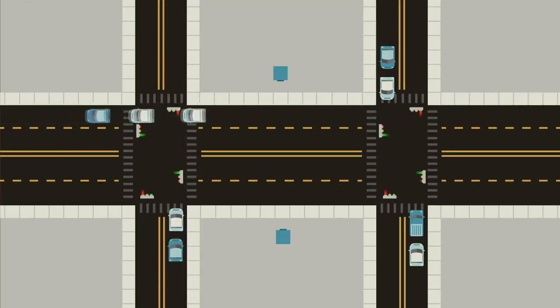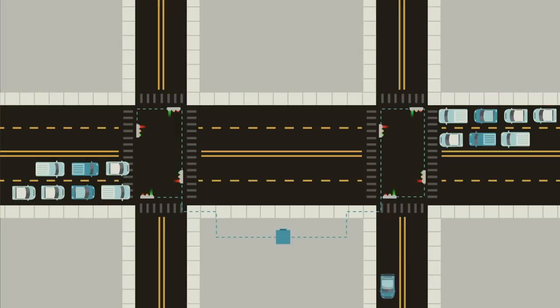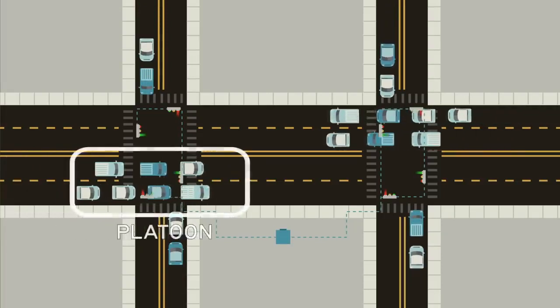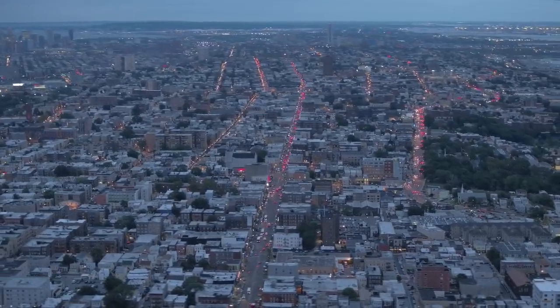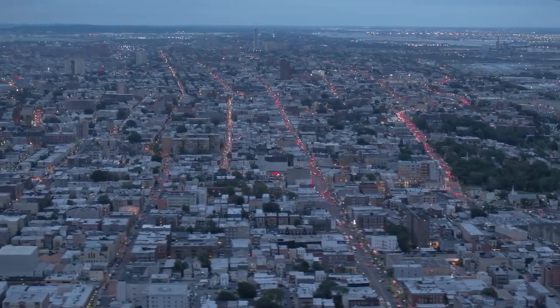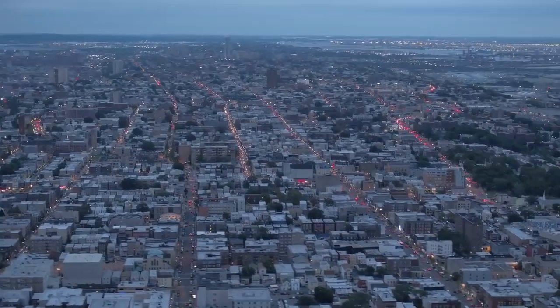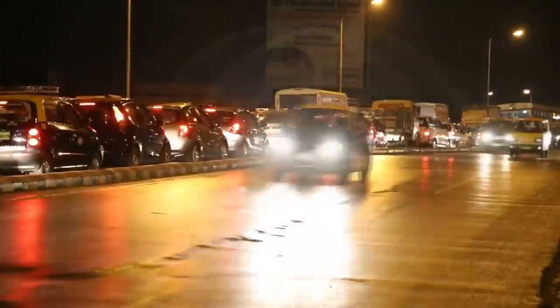One solution to this problem is signal coordination, where lights can not only consider the traffic waiting at their intersection, but also the status of nearby signals. This is a very common configuration on long corridors with relatively minor but frequent cross streets. The signals on the major road are timed so that a large group of vehicles — called a platoon by traffic engineers — can make it all the way through the corridor without interruption. This type of signal coordination can significantly increase the volume of traffic that can pass through intersections, but it really only works on stretches of road without other sources of traffic interruptions like driveways and businesses. If the platoon can't stick together, the benefits of coordinating signals mostly get lost.